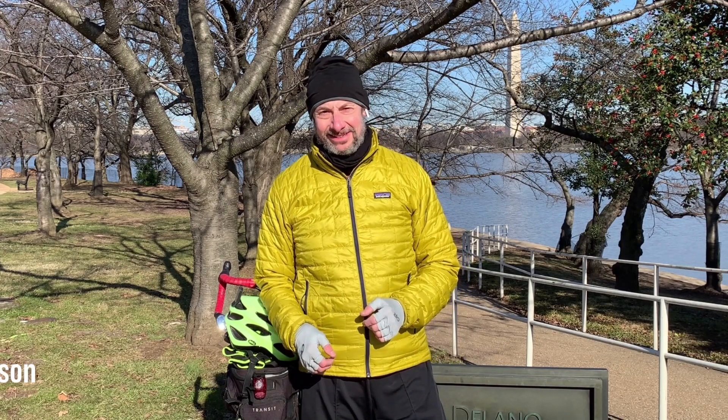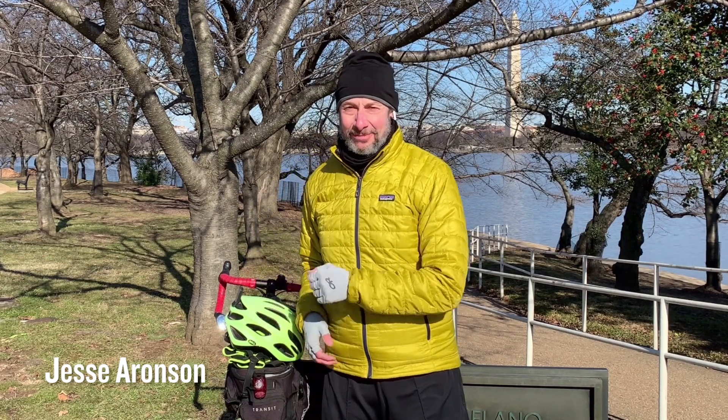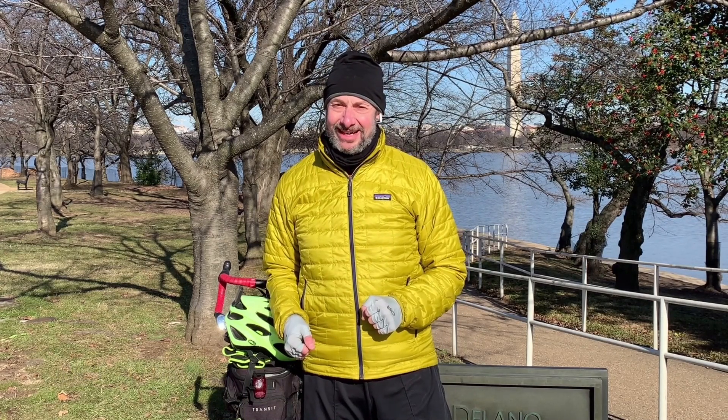Hi, I'm Jesse Aronson, double league class of 84. I coordinate the Washington DC Cooper Alumni Group, and today I'm going to take you on a bike tour of some of the sites in our nation's capital that have a little bit of Cooper Union related content to them.